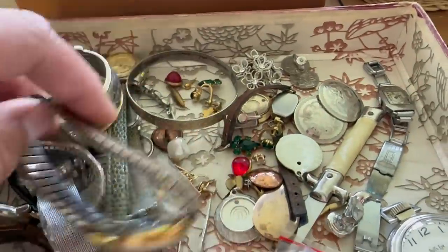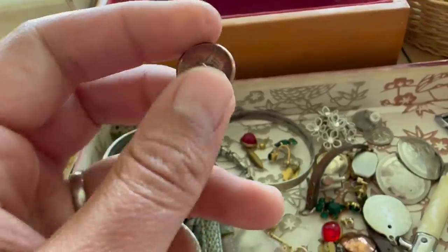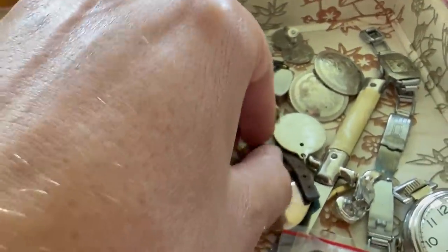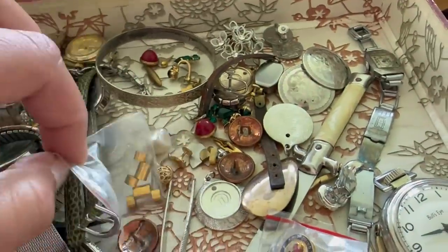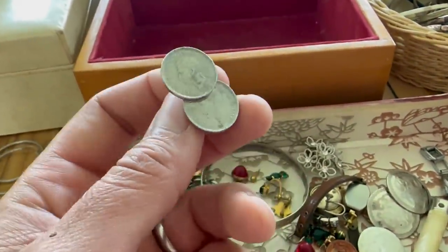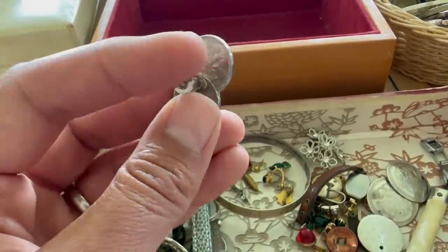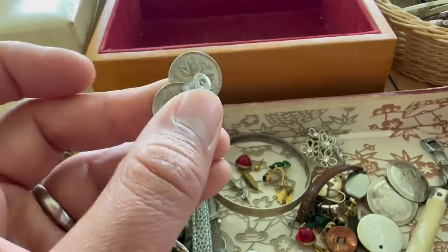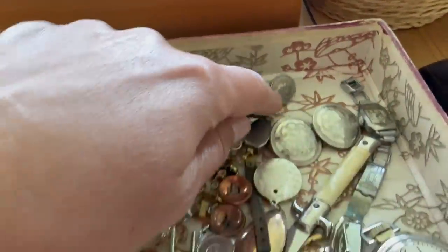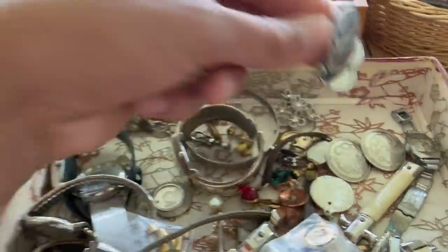There are some interesting earrings in here — stud earrings made from US pennies. Actually that's a button — it's got a button back on it. But there were earrings here made from Canadian pennies, and these were wartime 1943 World War Two silver-plated Canadian pennies. They've got King George on them, and I do have a matching pair of those.